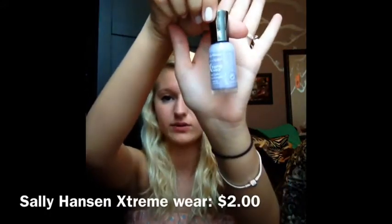I got a nail polish and it's just like a really pretty lavender. I love it — it was two dollars, which is awesome. I can never find nail polish for two bucks so I just had to get it.